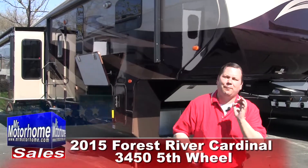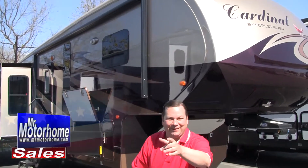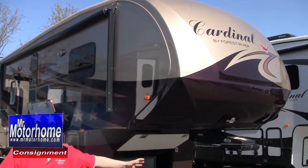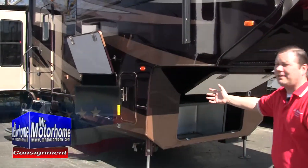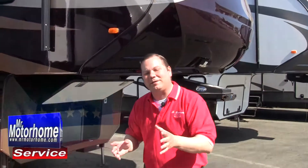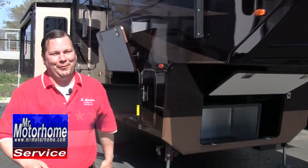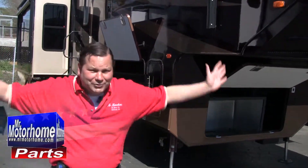Hey, Mitch the RV Guy here. If you're looking for a brand new fifth wheel that is absolutely the lap of luxury, you found it. This is the 2015 Cardinal 3450 — unbelievably nice, outside TV. I'm telling you it's so loaded. Let me start out by showing you the interior that you're just going to fall in love with, and then I'll show you around the exterior and tell you a little bit about the difference with our dealership compared to most. Let's jump inside.